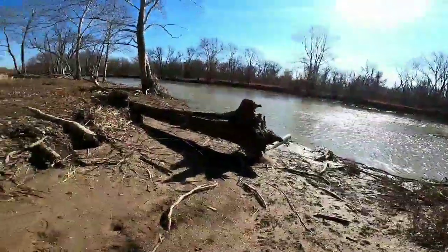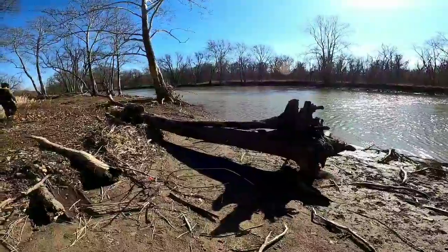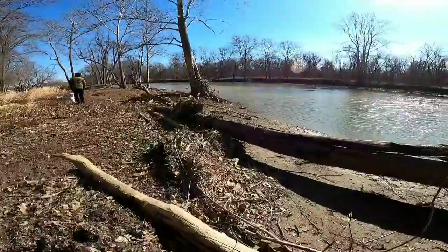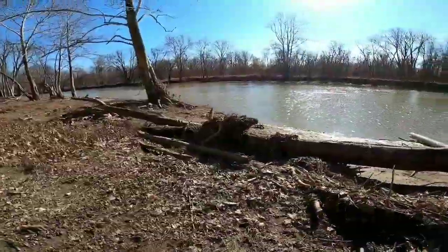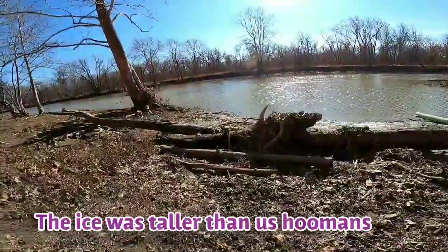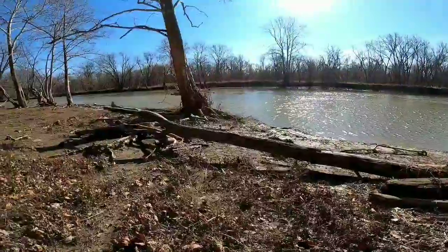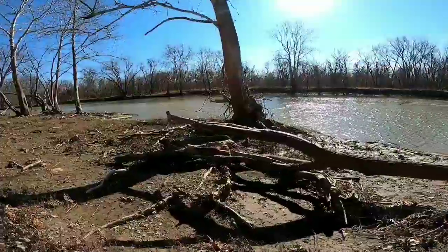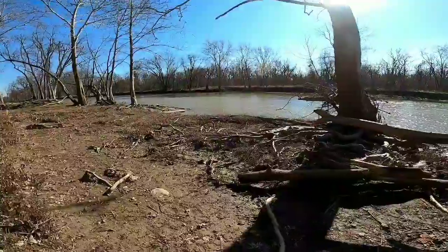Caused by that ice damage last year — when all the ice blocks formed and just decimated this area. I have some pictures. Actually, we were here so I can add them in at the end of the video. But this whole area was just nothing but ice, and as you can see it caused some pretty big damage. It looked like a destructive wasteland.